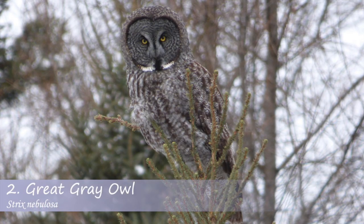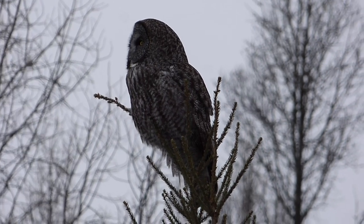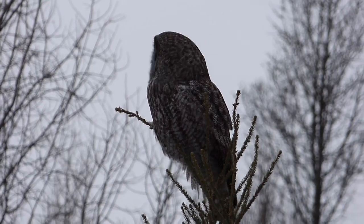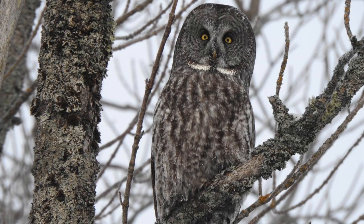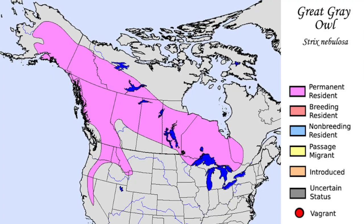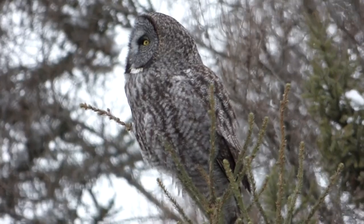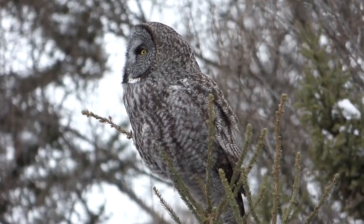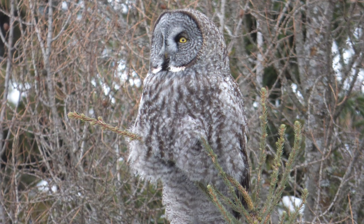The second owl on our list is the great gray owl. The great gray owl is an unmistakable bird with a large facial disc and overall gray color with white and brown accents. Like the northern hawk owl, this species is also at home in Canada and Alaska but does move south during winter, traveling greater distances when food is scarce. The great gray owl is one of the tallest owl species in North America, but in spite of their large size, they can be extremely difficult to spot given their camouflage.